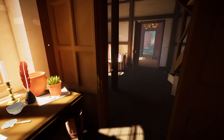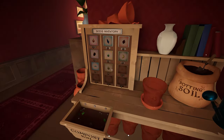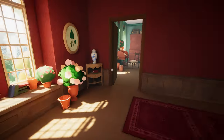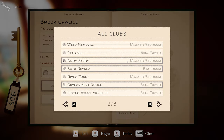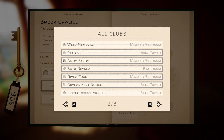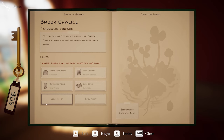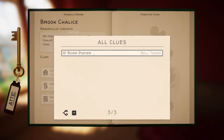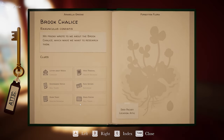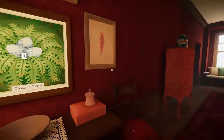Let's try and get the Brook Chalice. Have I got the seed for that? No, that's in the attic. I think we want to go into the attic and pick up the seeds at least. I think the Bath Geyser, the River Trust, and the River Poster all relate to the Brook Chalice. So let's go to the attic - the seeds are there and there's probably some other clues. I think we're making good headway on these.